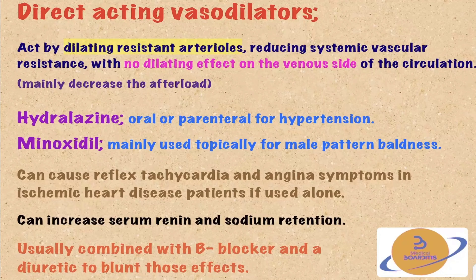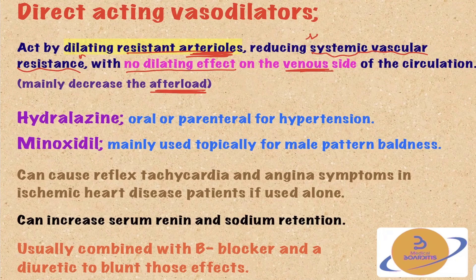Direct acting vasodilators are medications that act by dilating the resistant arterioles. By dilating the resistant arterioles, we are reducing the systemic vascular resistance — in other words, decreasing the afterload, because the afterload is dependent on the systemic vascular resistance. These medications do not have a dilating effect on the venous side of the circulation, so they do not affect the venous return to the heart, or the preload.